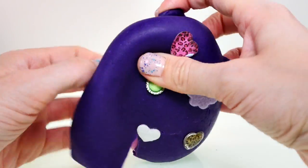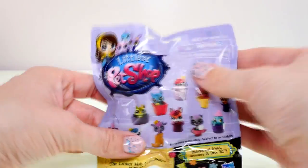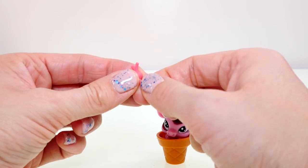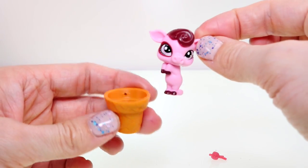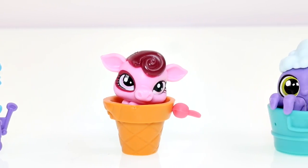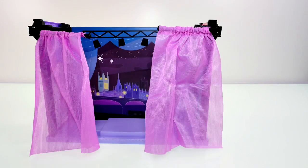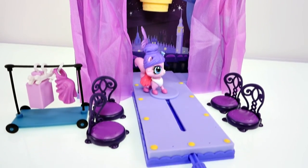We have one more Play-Doh surprise egg left — let's see who we get in this one. It's a cute little pig! I think the deco bit is some kind of radish — it doesn't want to fit very well though. Look at this cute little pig — he comes in an ice cream cone. Here is another look at the littlest pets we got today: a puppy, a pig, and an octopus!